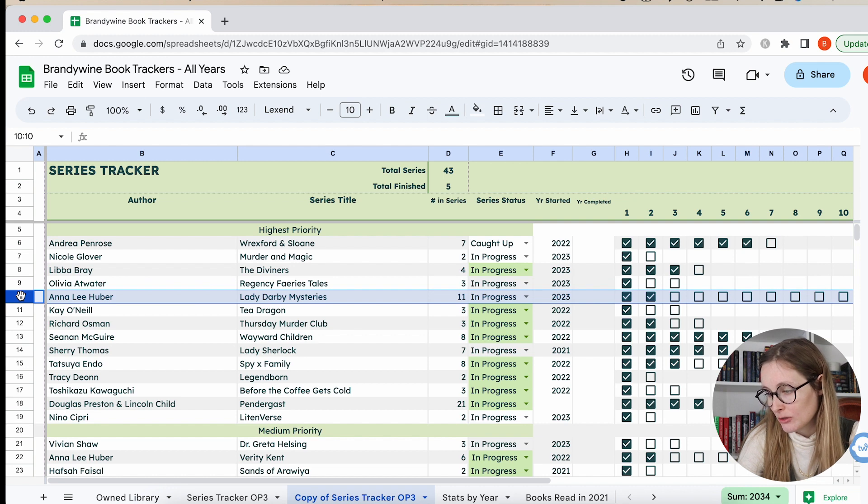Then I moved the Lady Darby series up to high priority because it's a historical mystery series set in Scotland in the 1830s. It's second to the Rexford and Sloan series for me — I love Rexford and Sloan and I haven't found anything that really matches up to that. But I found Lady Darby and now I think this is definitely what I was needing. So I'm really happy to have found it and I'm definitely going to be continuing — it's a new favorite historical mystery series.